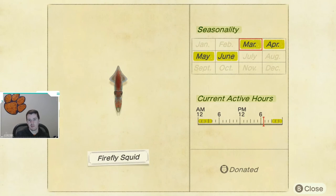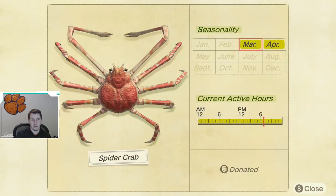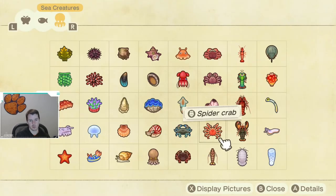Next up, we have the firefly squid — kind of a pain to catch because of the late hours. It is available March through June, caught from 9 p.m. until 4 a.m., so you'll have to play later at night. That one took me a little while to get. And lastly, the spider crab — honestly one of the coolest sea creatures in the game. It has these super long arms, as you can see in the photo. It's available March and April, all day long. This one's my favorite sea creature of all of them.